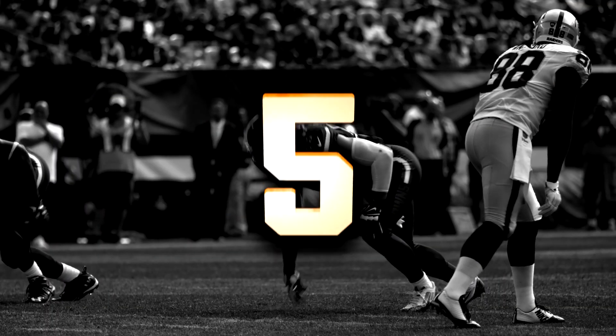Hey, it's Matt Wilhelm to bring you the top plays of 2015, and the defense showed signs of greatness. The first play we're going to see here is against the AFC North rival Cincinnati Bengals.